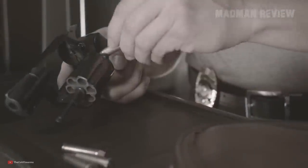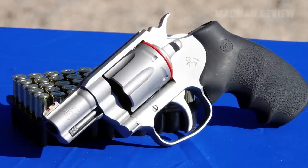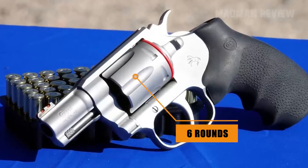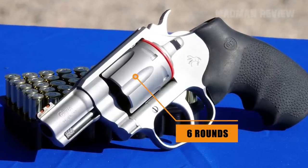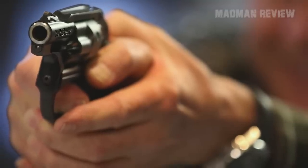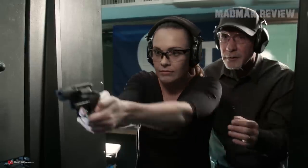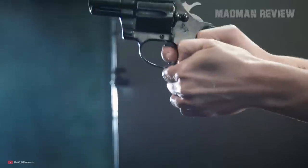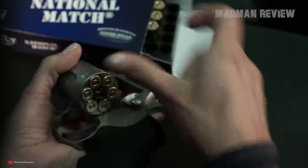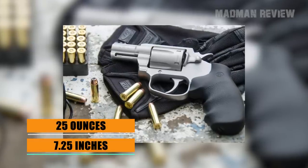Its special selling point is capacity. While typically snub-nosed revolvers have only five rounds in the cylinder when chambered in .38 Special, the Colt Cobra comes with six. While the cartridge is not a .357 Magnum or .327 Federal Magnum, it's still a great self-defense tool with a proven history and softer recoil when shooting. You aim with a fiber-optic front sight and a frame-trench rear sight. The overall length is 7.25 inches with a weight of 25 ounces.